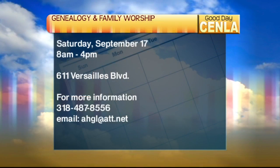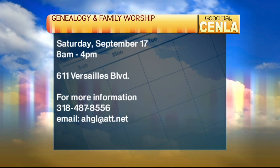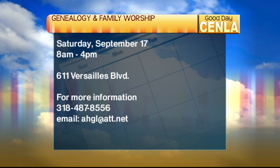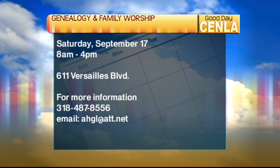To remind everyone: the genealogy workshop is September 17th, on Versailles at the Church of Jesus Christ Latter-day Saints activity center. It is free — we're just asking that you call and register so we can have a head count for the meal we're providing.